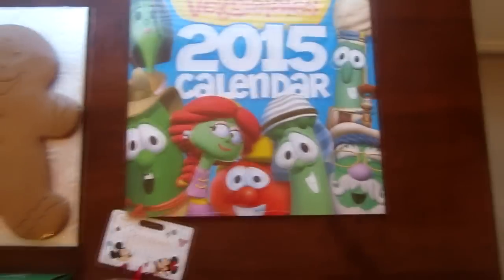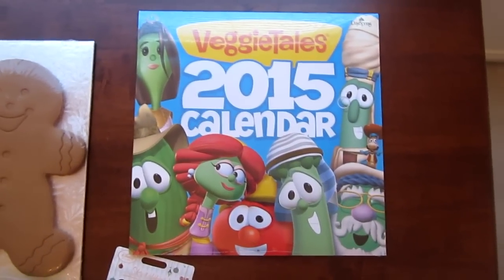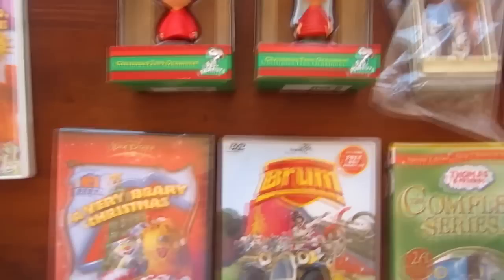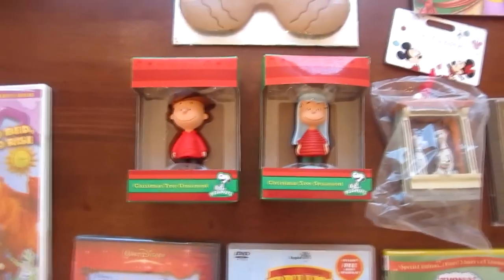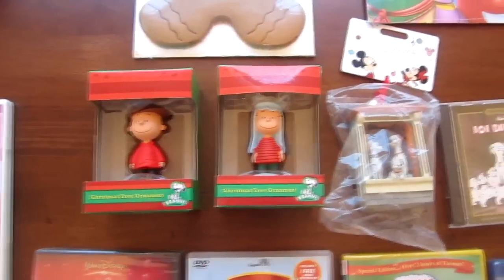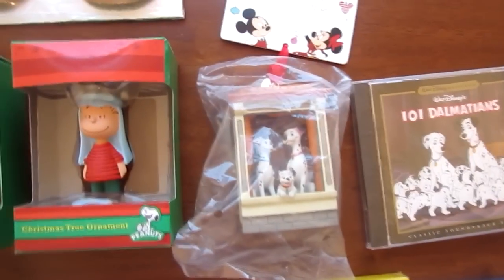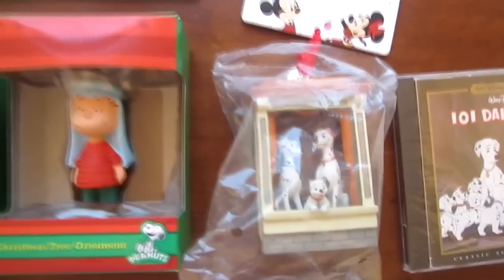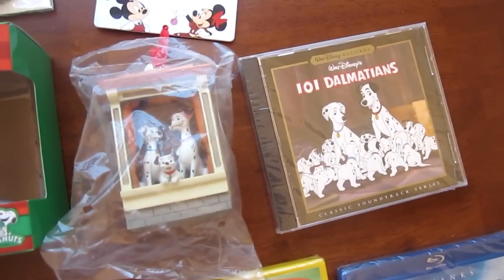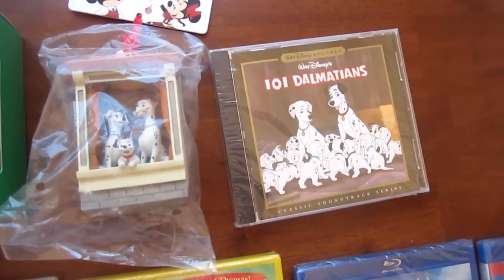And here's the VeggieTales 2015 calendar, which is what I will start using by the time 2015 starts. And here are three Christmas ornaments: Cherry Brown, Linus, and 101 Dalmatians — with Pongo, Perdita, and I believe Lucky. Speaking of 101 Dalmatians, I also have here an audio CD with the music from the movie.